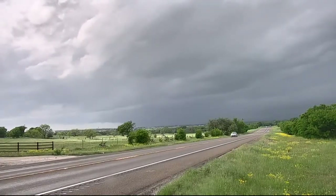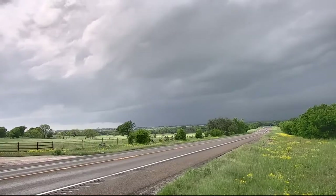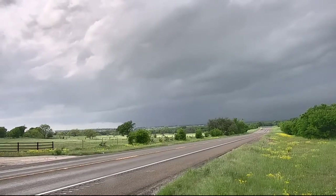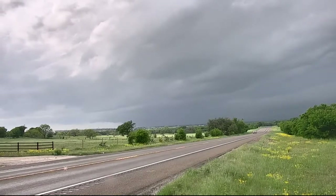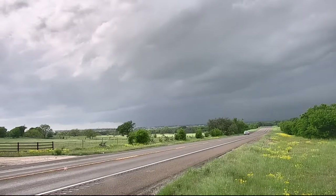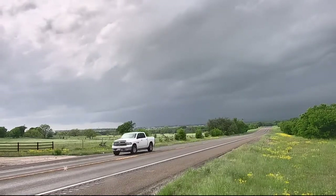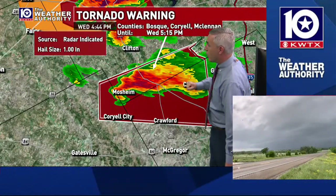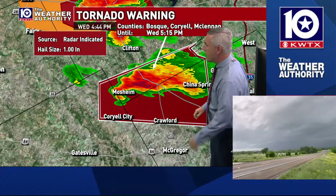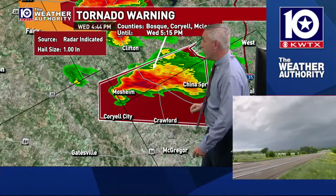Thank you, Camille. This is Camille's view — she's a little ways away from the storm right now. We're trying to position where we can see the structure of these storms without getting too much right into the center of it. She's watching that storm that's moving through the southernmost parts of Bosque County, right on the Bosque-McLennan County line, in the Mosheen area, and it's going to work up towards the Valley Mills area. She's watching on 317 just south with a good vantage point to see any of the storm structure.